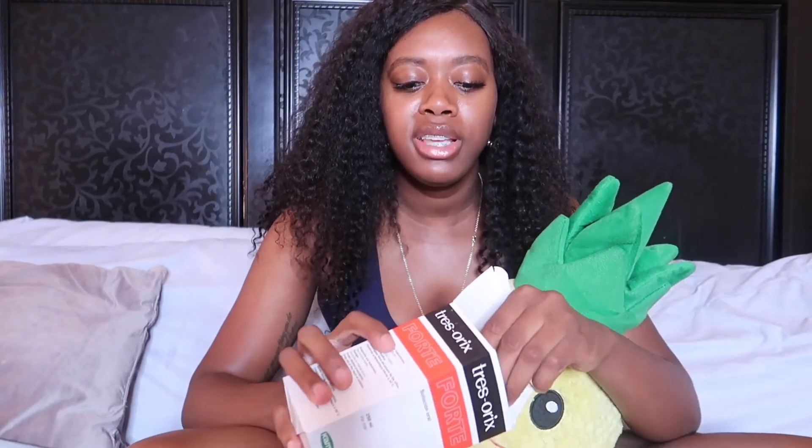The third and final point is pricing. At my vitamin shop, Apetamin is thirty dollars and Tres Orix Forte is forty dollars — a ten dollar difference. However, I have gotten Apetamin on eBay, two bottles for forty dollars, so if you're looking for the cheaper route, Apetamin is the way to go. They both give really great results for weight gain. I ended up trying Tres Orix because due to COVID-19, the vitamin shop wasn't getting Apetamin shipments.